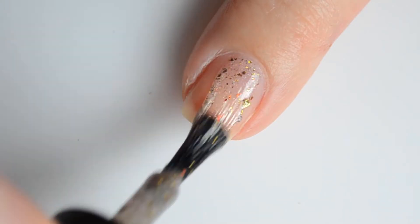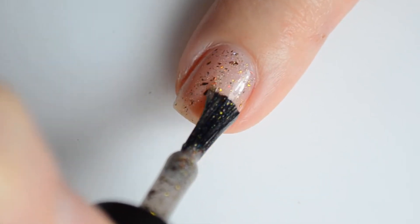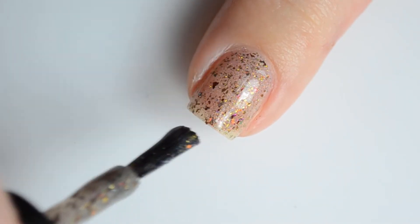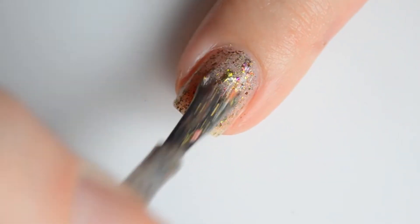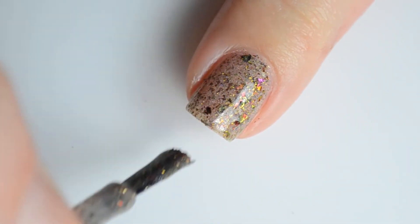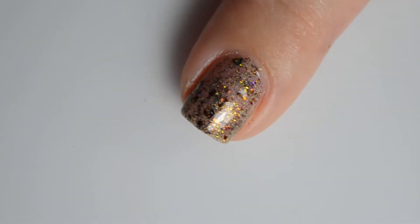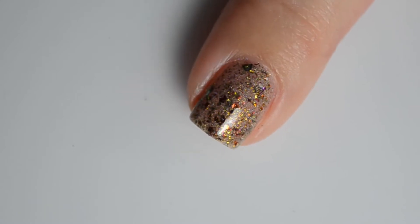Next up we have Alum Bay. This is a sandy holo base with copper, red, bronze, and silver ultra-chrome chameleon flakies to represent the different color sands. The flakies in Alum Bay really remind me of fall leaves, and I am especially drawn to this color combo. I find it really comforting or soothing — this is a really nice neutral and I can see myself wearing it year round. Alum Bay may be a little bit sheer if you have a super visible nail line like I do, but I was able to get very close to full coverage with three coats. If you use a heavier hand or have less of a visible nail line, this should be no issue at all.